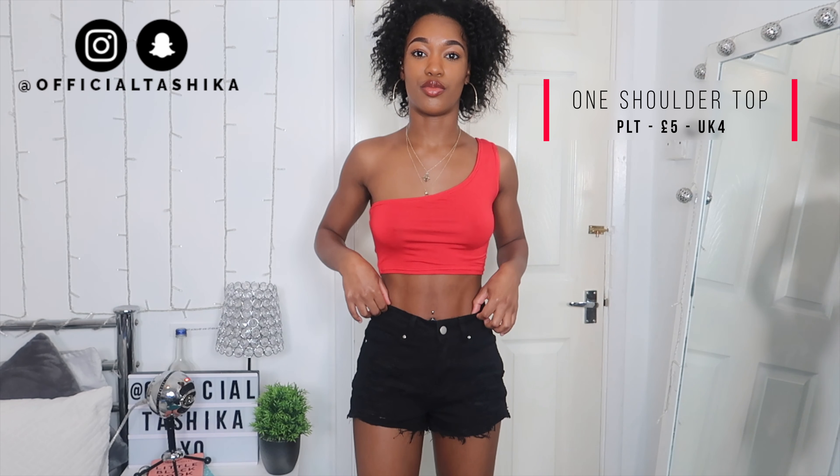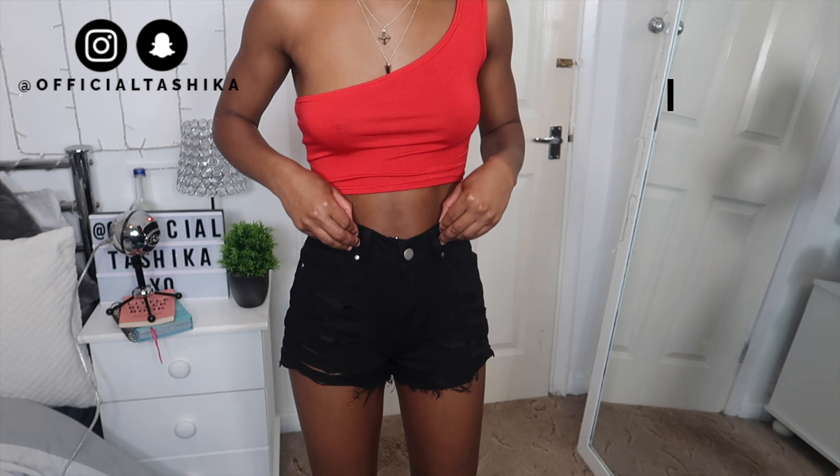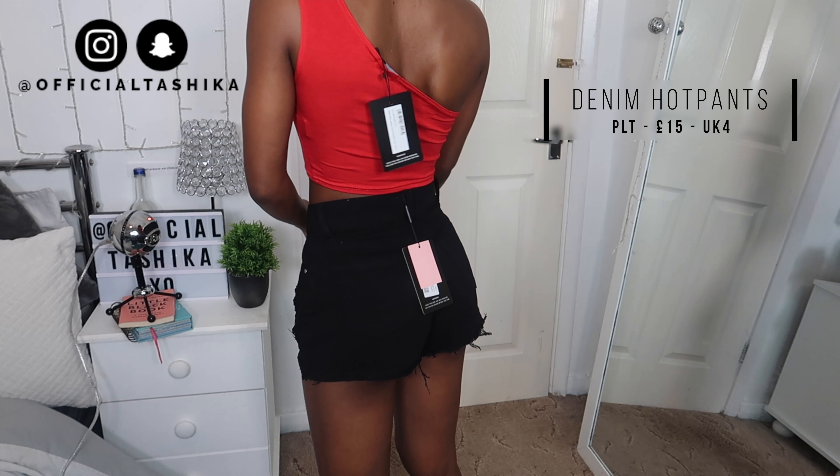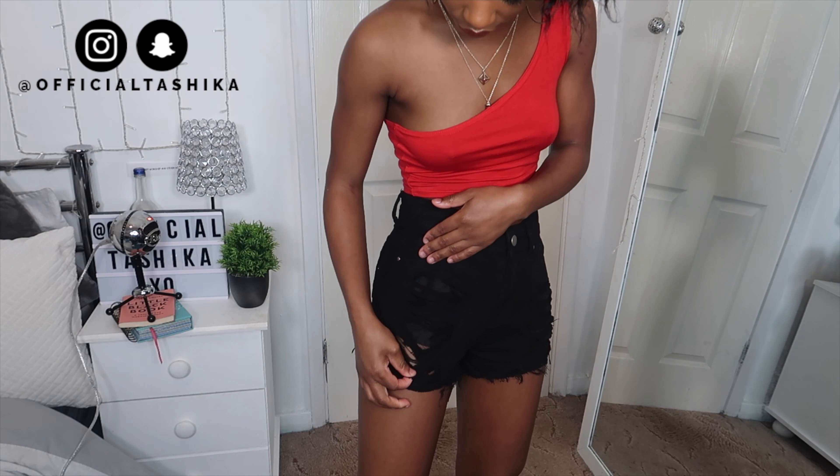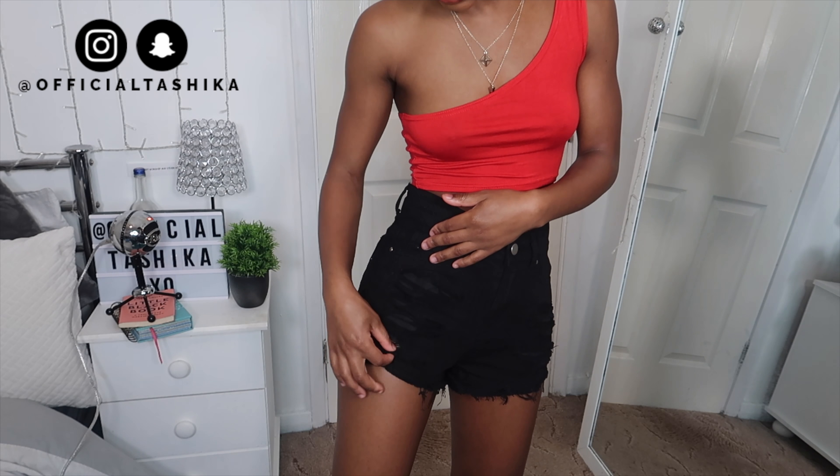Here I'm wearing the basic red one-shoulder crop top paired with the black hot pants. I got the crop top in a size 4 — but somebody please tell me why it's huge. The stretch on this top is unreal — it could literally fit a size 10 person. It's either too big or see-through. Pretty Little Thing, do better. The hot pants are black denim shorts, and they fit almost perfectly — just a little bit of booty hanging out the bottom. I can feel the breeze, but they fit my waist perfectly so I'm keeping them. They're size 4 and £15, and I love the distressing detail.